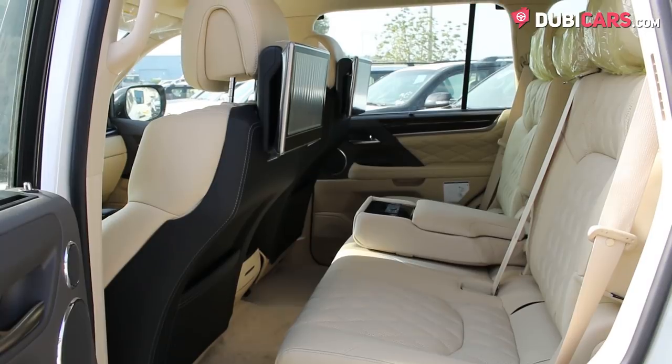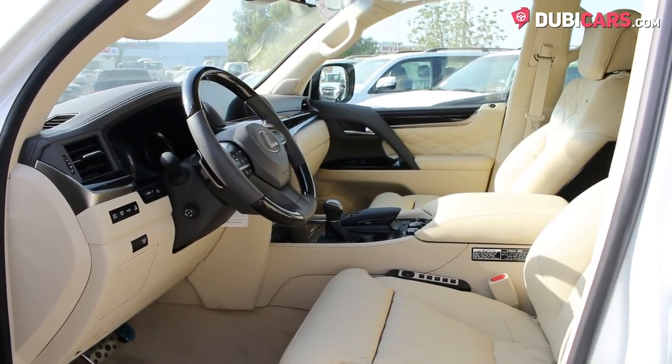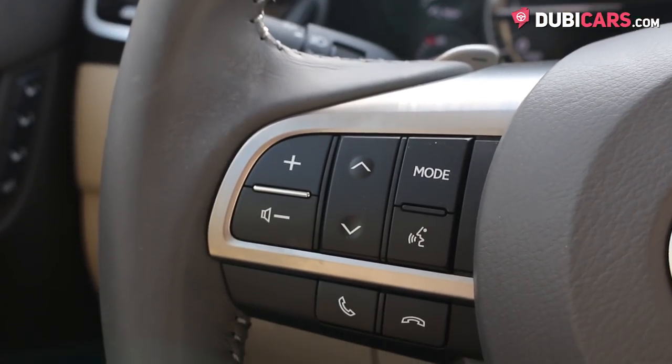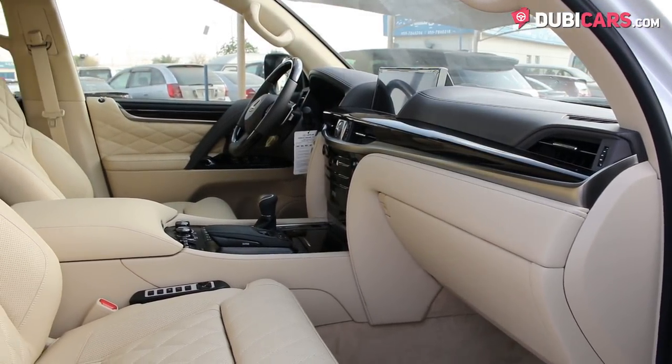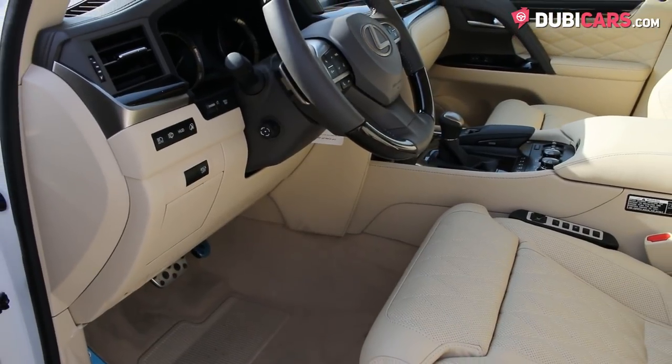Inside, the luxury SUV benefits from grade-8 leather for all occupants to sit on comfortably. Options include memory seat, cooled front seats, leather-wrapped multifunction steering wheel, cruise control, keyless engine start button, large multimedia screen with Bluetooth connectivity and navigation settings, bespoke analog clock, and automatic climate control.